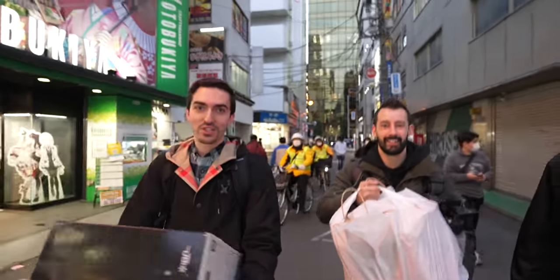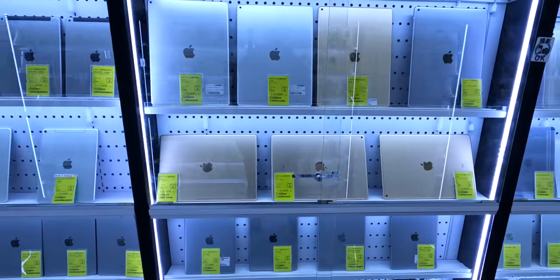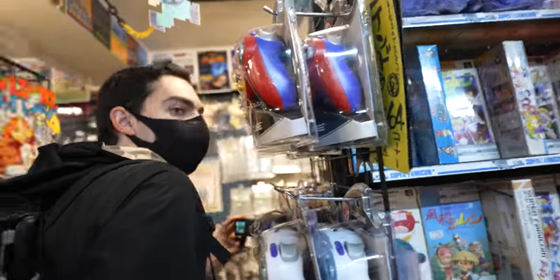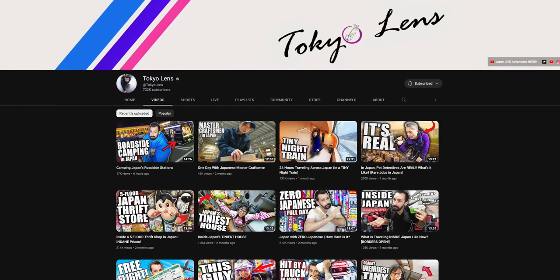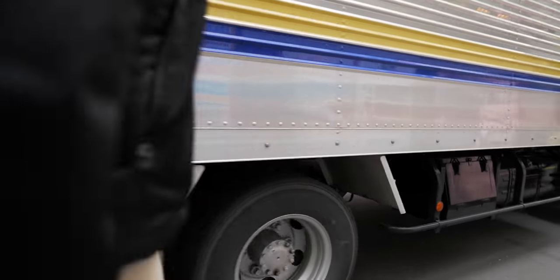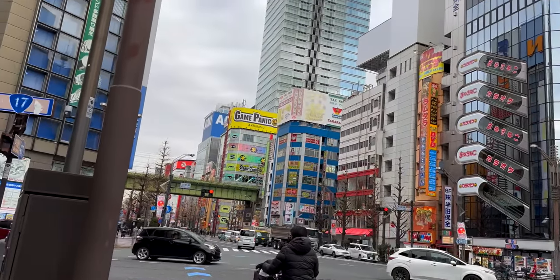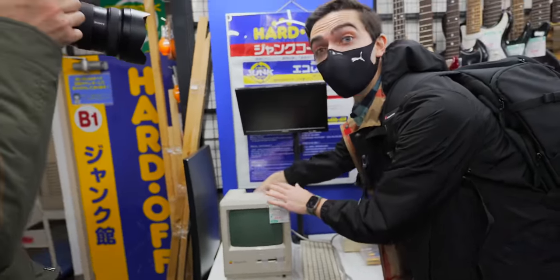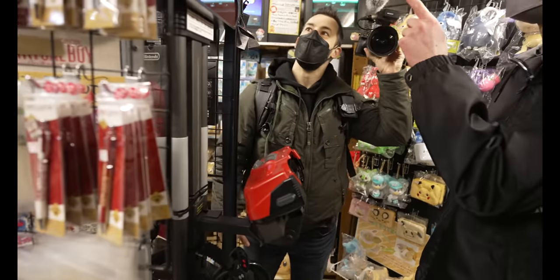Check these guys out — I'll link their channels down below. Thank you all so much for watching. We had so much fun wandering the streets and shops of Akihabara, and I have to give a huge shout out to Norm from Tokyo Lens for making this entire video possible. He really pulled through and showed us some really cool spots. That day in Tokyo was one of the most fun things I've ever done for this channel. Leave a like, get subscribed, check out Sam and Norm — their channels are linked below and I'll see you in the next one.